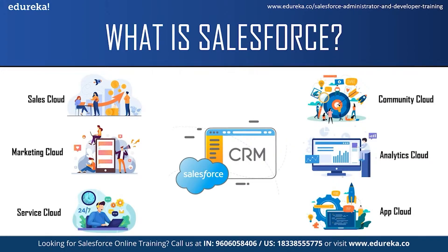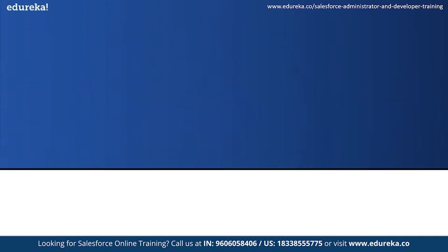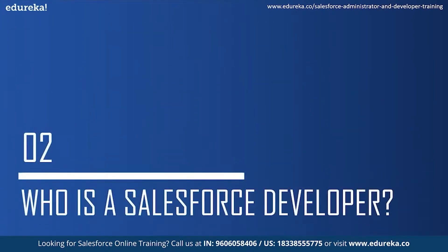Each of the services has its own functionality and can be used by different teams in a company. Like the sales team can use the sales cloud, the support team can use the service cloud and so on. Now let us move on to the next topic and see who is a Salesforce developer.